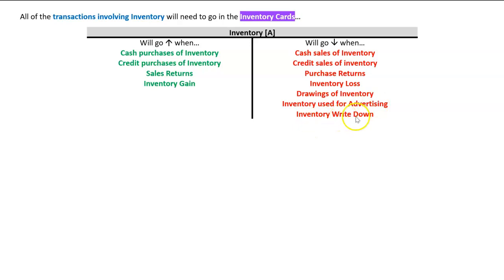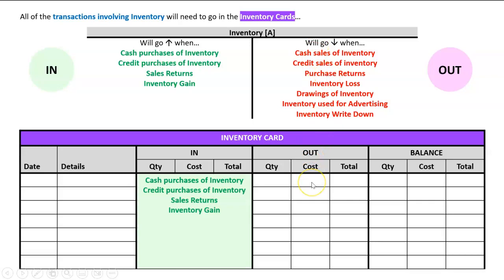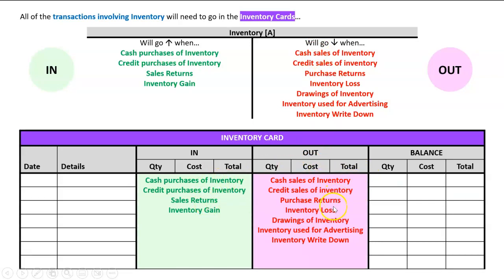We've also got other transactions: sometimes the owner takes inventory as drawings, we've got inventory used for advertising, and then there's one called inventory write-down which we'll learn about in the next chapter. Basically, if this is our inventory card, all the things that make inventory go up should appear in the 'in' column, and all the things that make it go down should appear in the 'out' column.